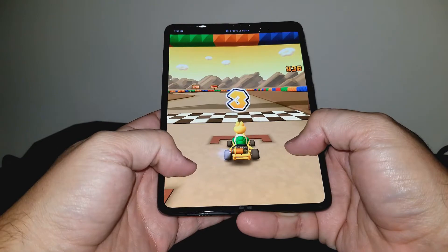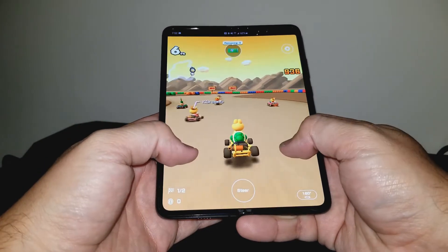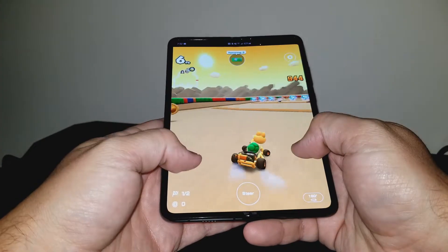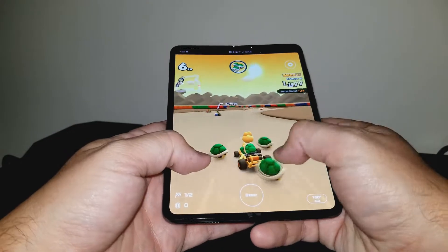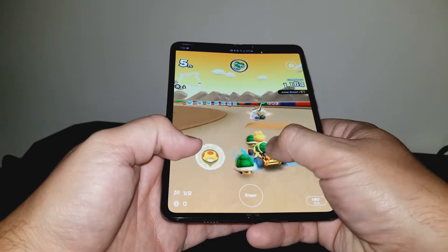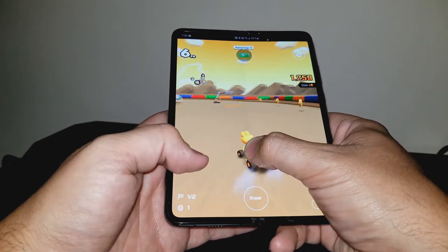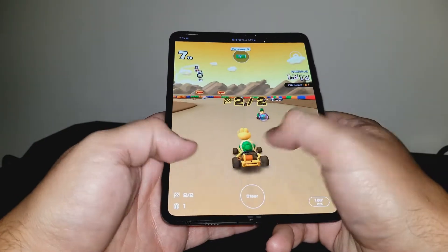I want to be clear — there is no substitute in my opinion for physical controls. So while I love mobile gaming on my Fold, I still prefer to play on my Nintendo Switch. Still, the Fold is always with me and is far more pocketable than my Switch, and it has better battery life. I can play Elder Scrolls Blades for an hour and only use up about 10% of the battery life of the Fold. Even other battery intensive games like Call of Duty Mobile and Mario Kart Tour look great and don't kill the Fold's battery.